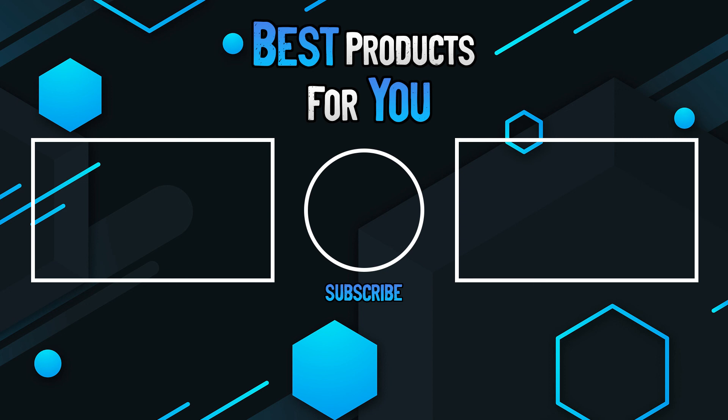Please leave a like if this helped you out, and if you have any questions please leave them in the comments below. Subscribe for more content, and I hope to see you next time.